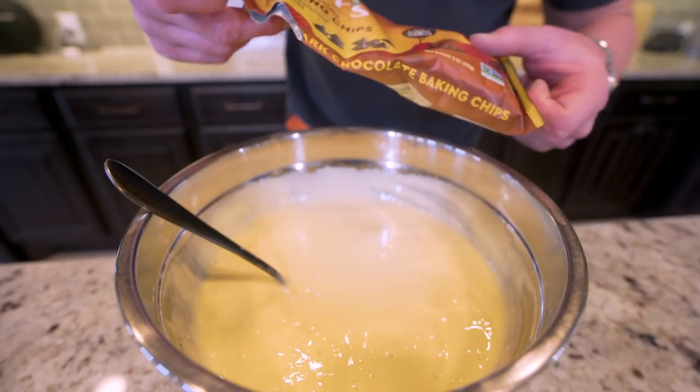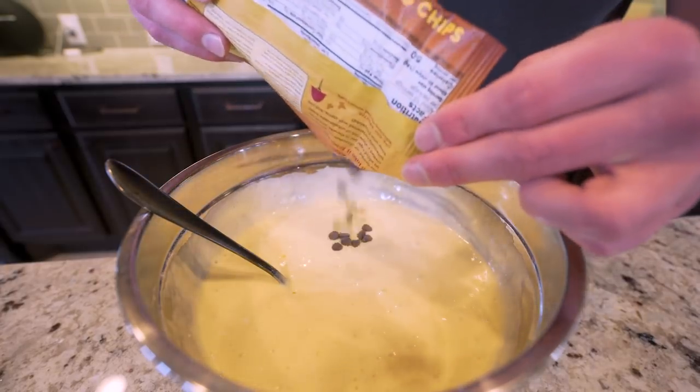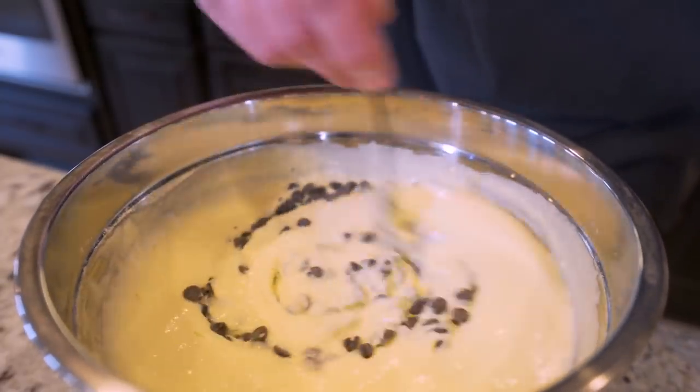We're going to go ahead and add in 84 grams of the Lily's chocolate chips. Now that these are added, we're going to fold them right into our batter.